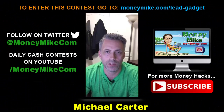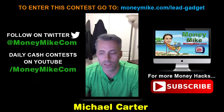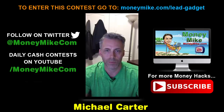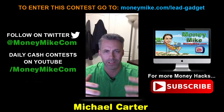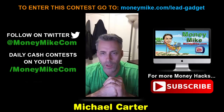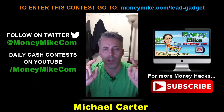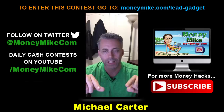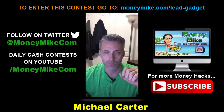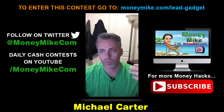Hey everybody, welcome — this is Money Hacks at 8 p.m. with me Michael Carter from moneymike.com. Tonight we're looking at whether you can actually build huge, massive websites and profit from them quickly. Hang out to the end because you're going to find out how you can get entered into a cash draw for $347.